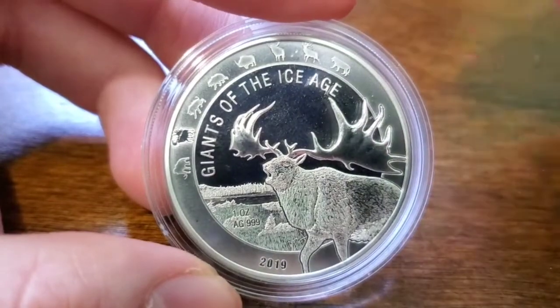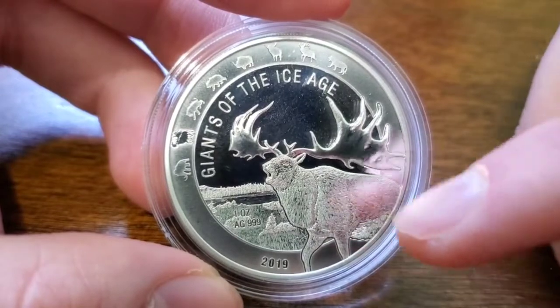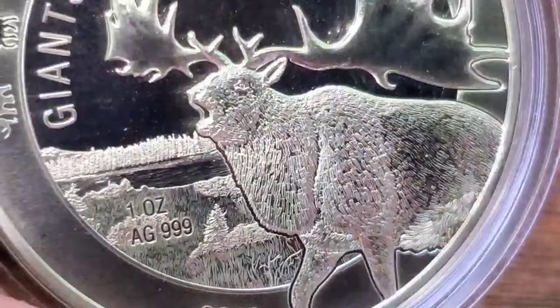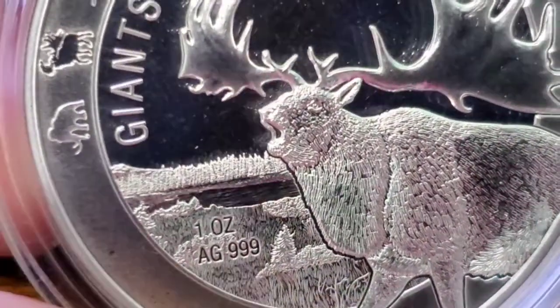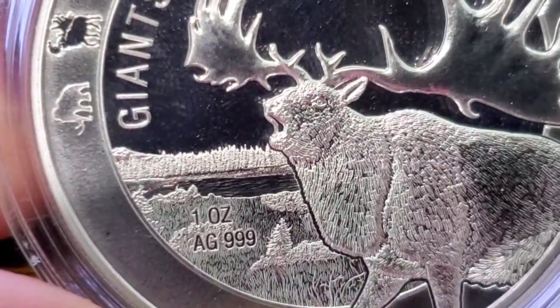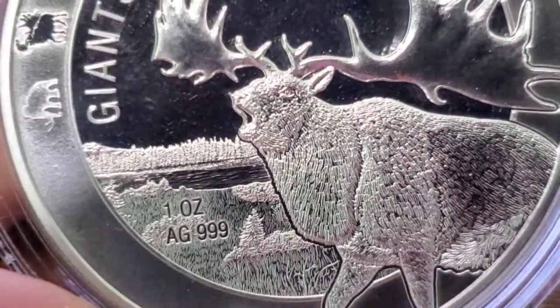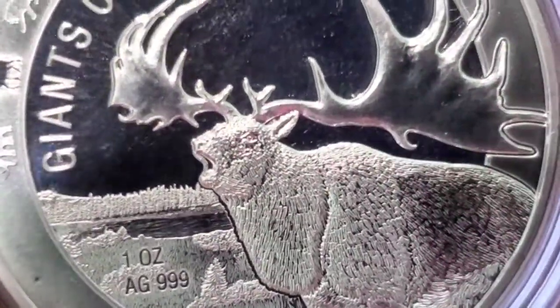These coins are very cool. As you can see, it's kind of like walking out of this circle right here — it's like popping out of the coin. Very cool. And then we take a look back here, it's like a forest with a nice river back there, maybe a lake. One ounce AG, three nines fine silver. The detail on the fur, the grass, the trees — very cool, very unique.